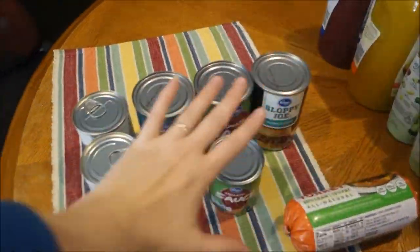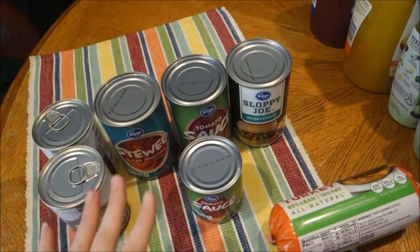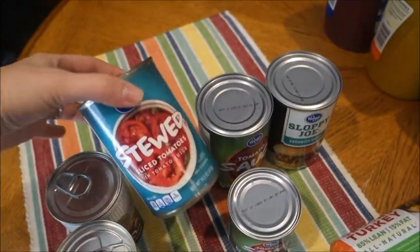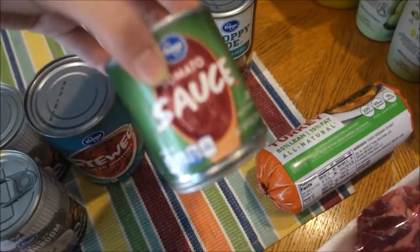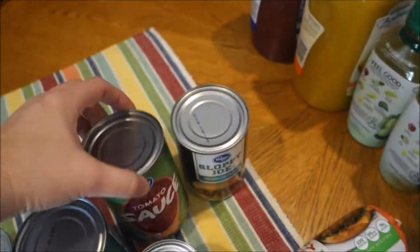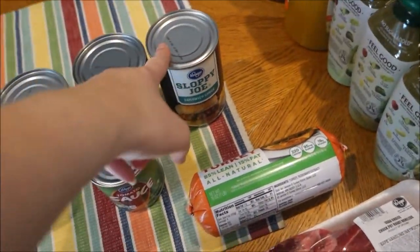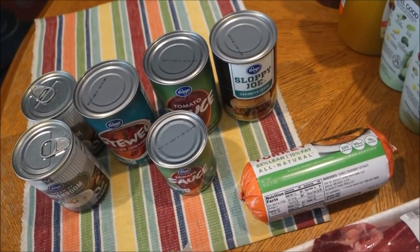All of these canned goods are just stock-up items. I got two cans of cream of mushroom, a can of sliced stewed tomatoes, a small can of tomato sauce, a large can of tomato sauce, and a can of sloppy joe sauce. We make sloppy joes fairly often so I like to keep those on hand.